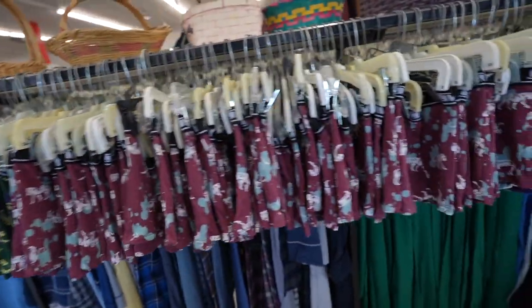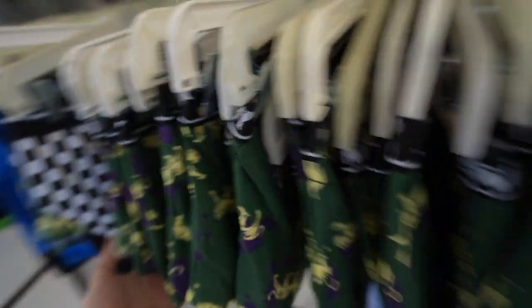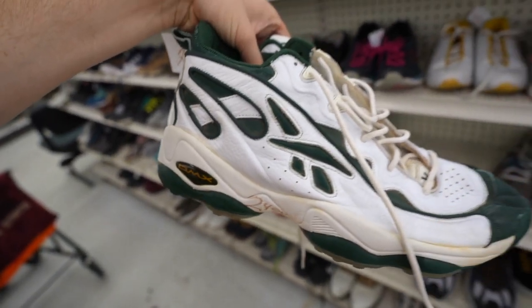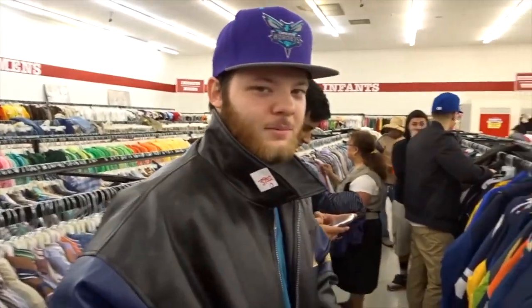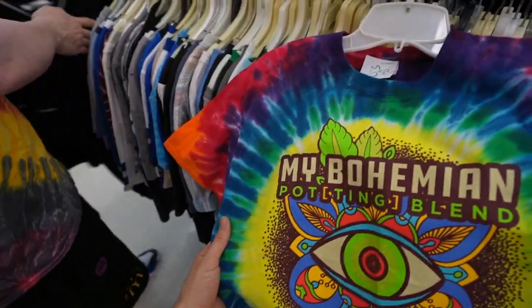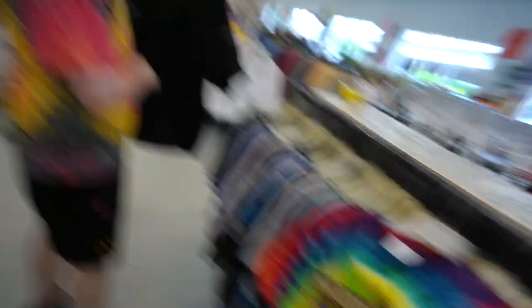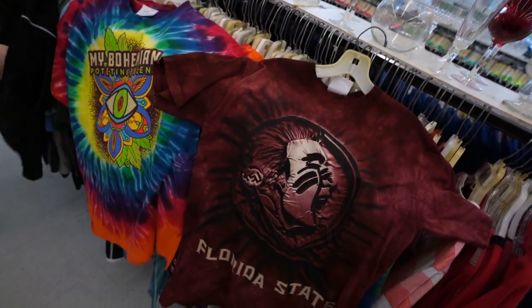They've got at least 30 pairs of shorts in here. Gently used sneaker section going crazy — check out these Reebok DMX's, $25. I'm also gonna get this one bohemian pot tie-dye blend tee. Then they got a Florida State Seminoles mountain tee. Store number two came through with a little bit of loot, but we gotta hit store number three right now.